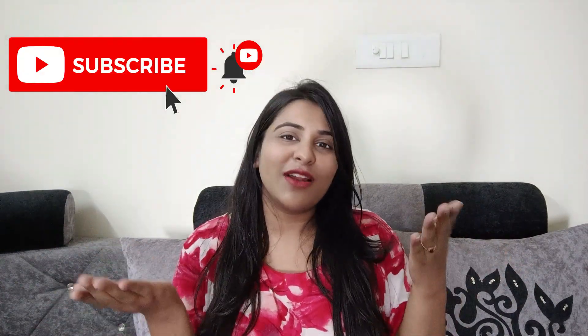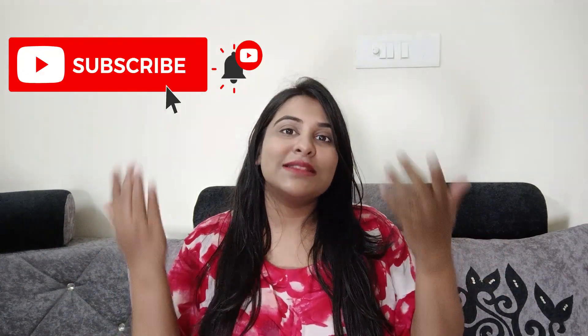Hi guys, welcome to my channel Dashiubi Tips, hope you all are doing well. Today's video is a very interesting one — we will talk about an air freshener review. I have tried a very good air freshener, I've tried 3 variants and I've liked all 3 very much. So today we will talk about which brand of air freshener and what I like about it. Please subscribe, and if you like the video, please like it.